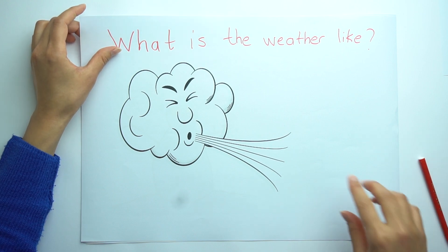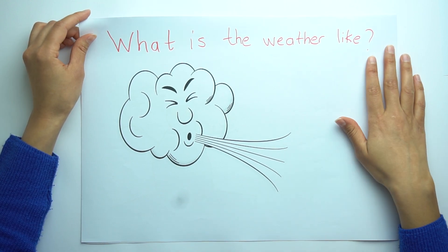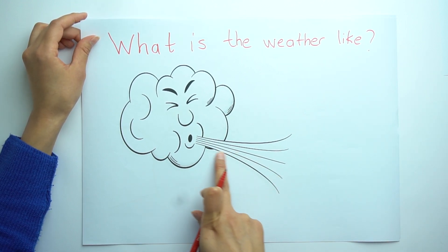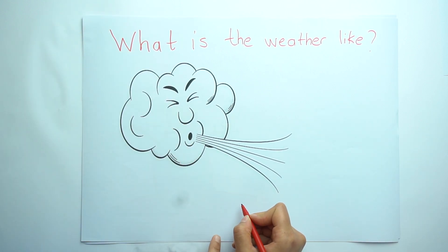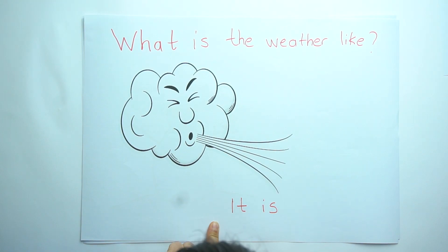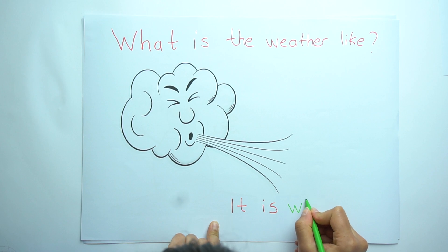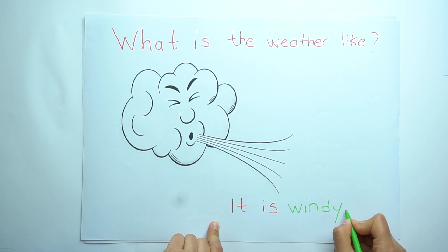What is the weather like again, or how is the weather? Look at the picture again. I think you found it. Let's write the answer: it is windy.